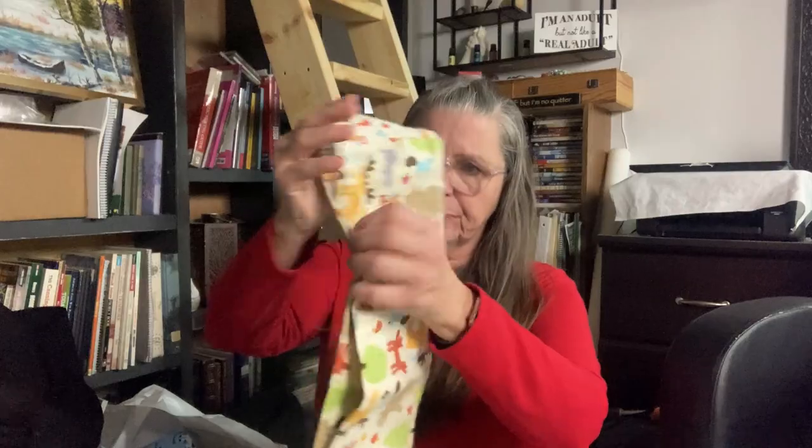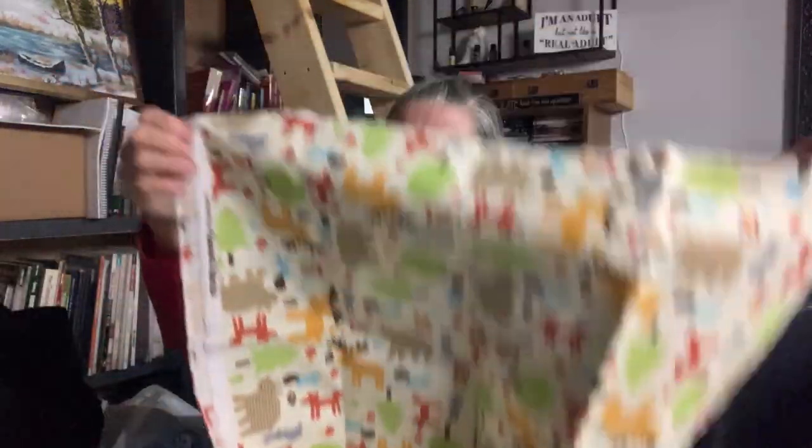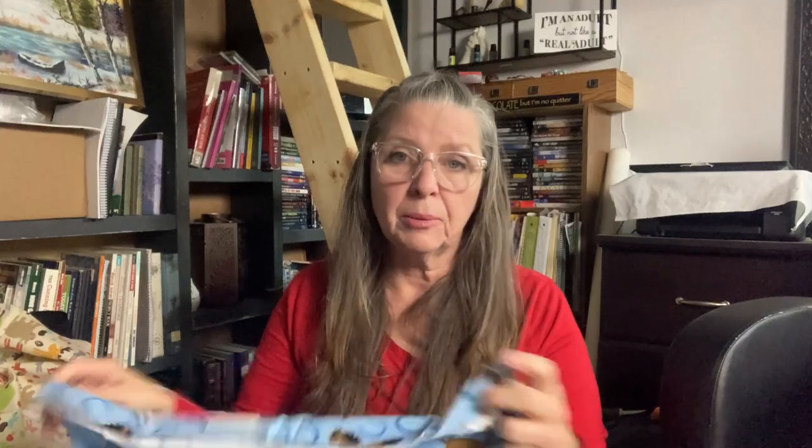Of course, all these cute baby prints — I love these woodland animals for babies. This is kind of thin; I want to see what it feels like when I wash it and soften it up. I love these little woodland creatures, they're so cute. And then these might be really cute pajama pants for the boys.